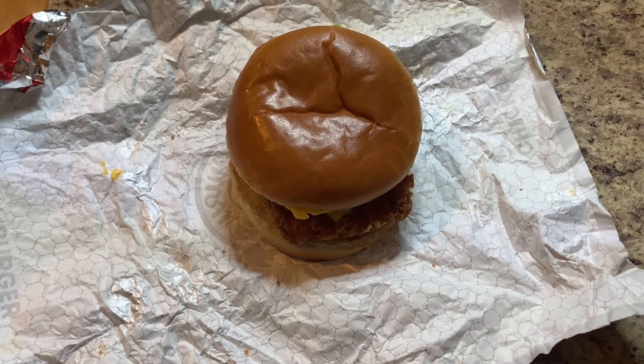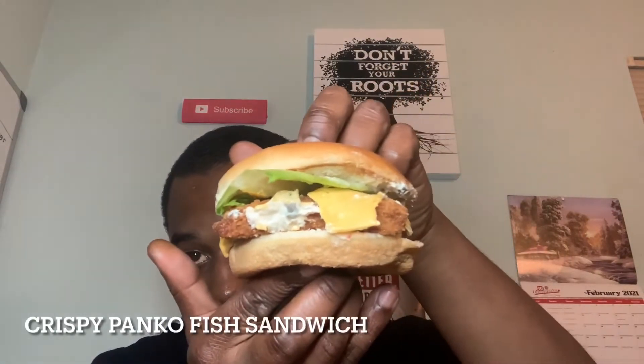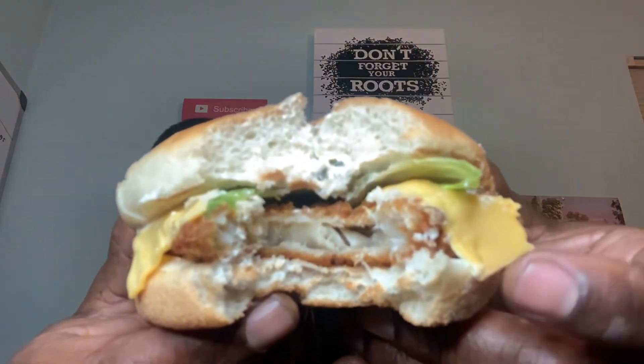Alright y'all, ready to eat? Let's get to it. I got the crispy panko sandwich here — messy thing. Alright, first bite.